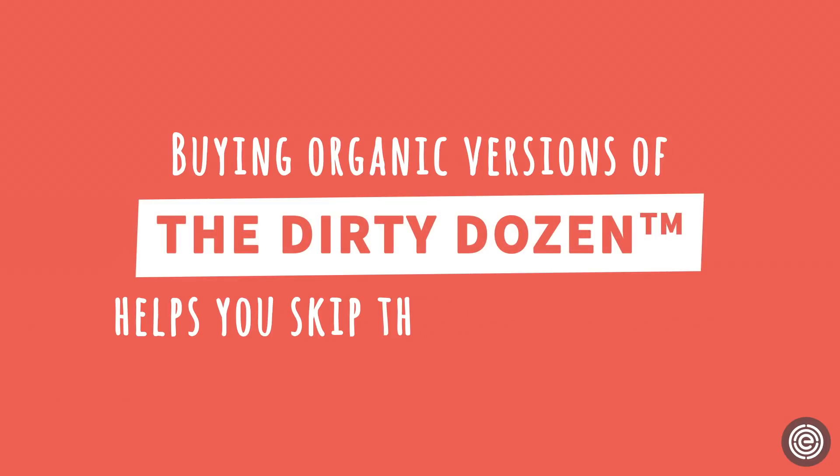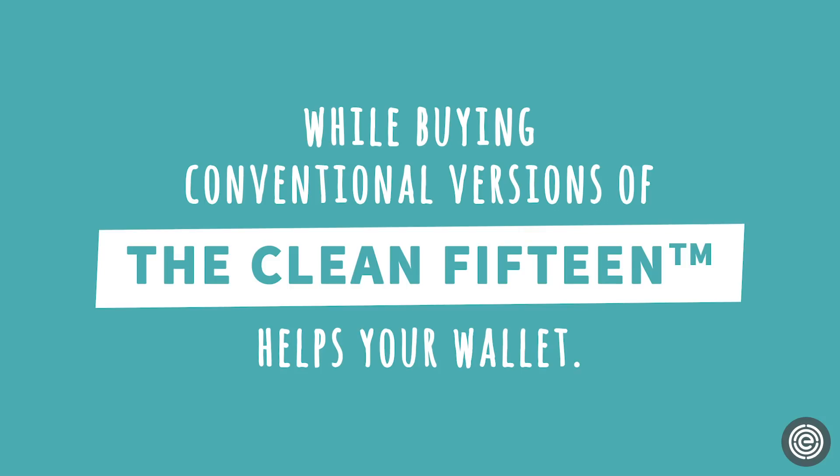Buying organic versions of the Dirty Dozen helps you skip the toxic chemicals, while buying conventional versions of the Clean 15 helps your wallet.